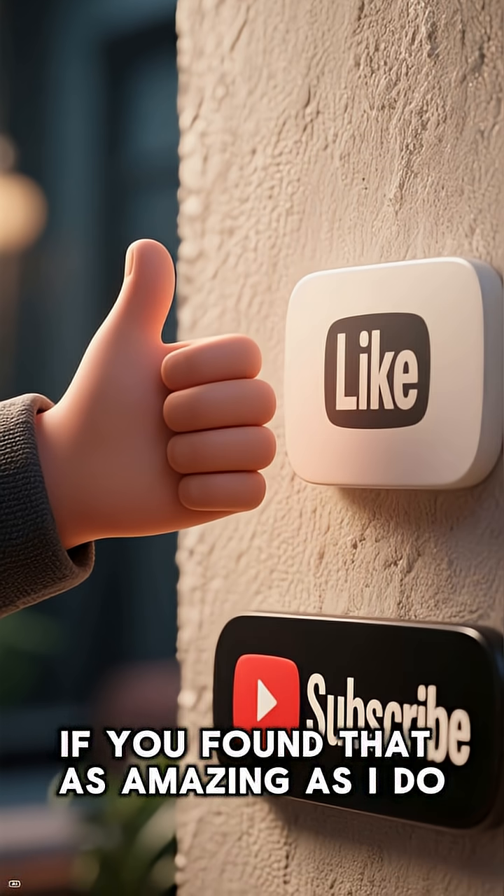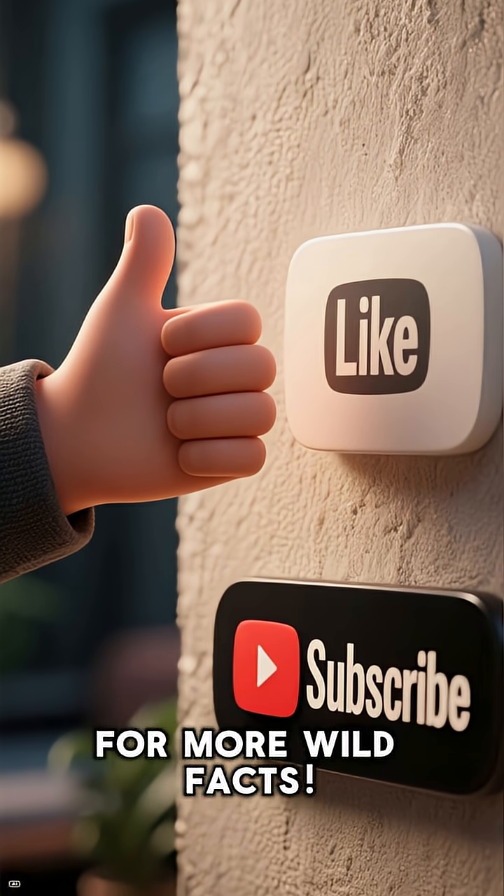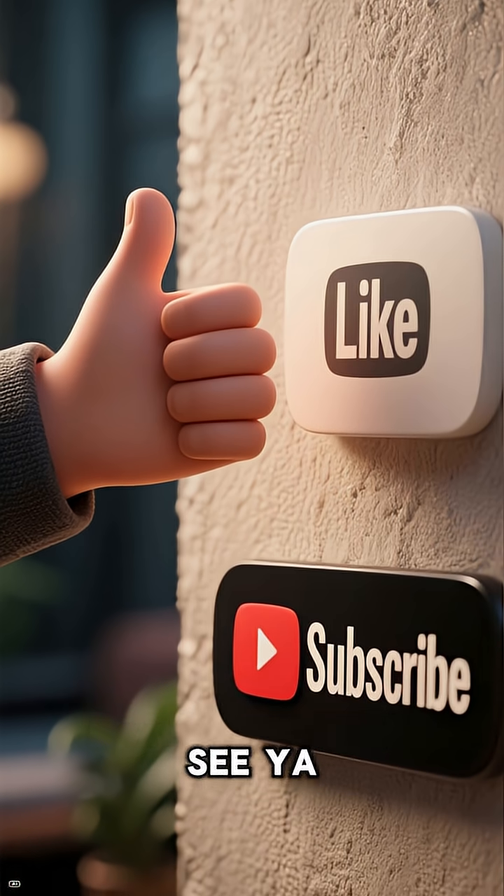If you found that as amazing as I do, smash that like button and subscribe for more wild facts. See ya!